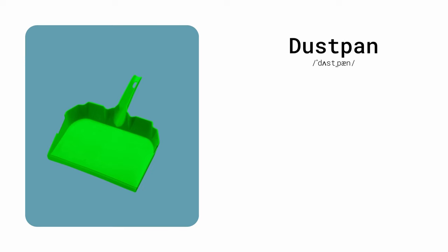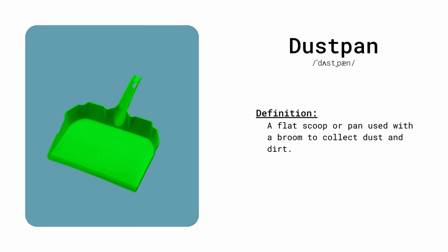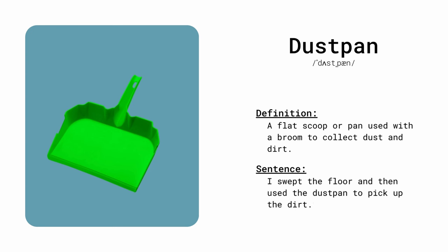Dustpan. A flat scooper pan used with a broom to collect dust and dirt. I swept the floor and then used the dustpan to pick up the dirt.